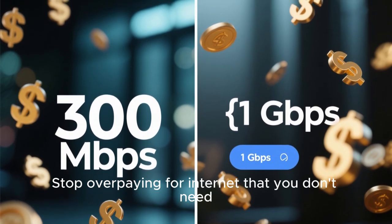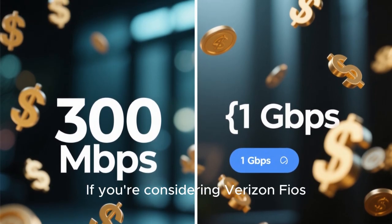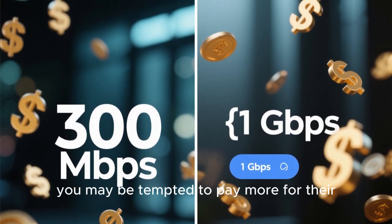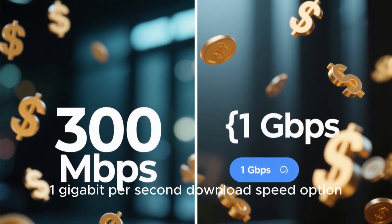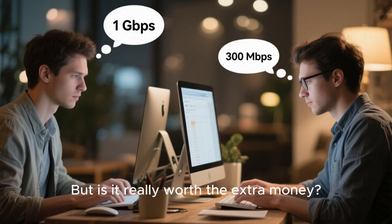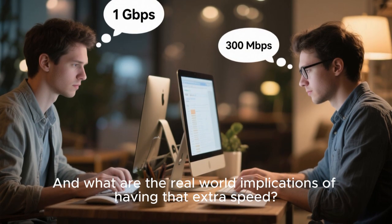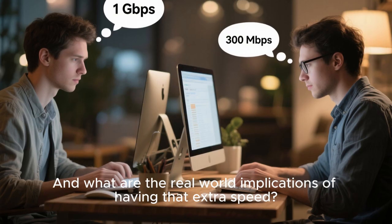Stop overpaying for internet that you don't need. If you're considering Verizon Fios, you may be tempted to pay more for their 1 gigabit per second download speed option. But is it really worth the extra money, and what are the real-world implications of having that extra speed?